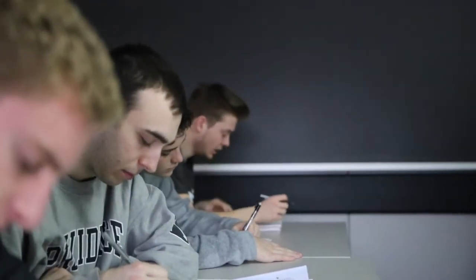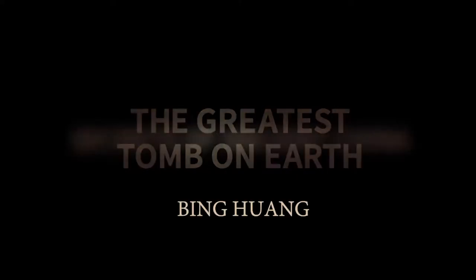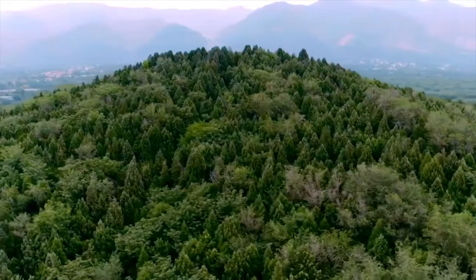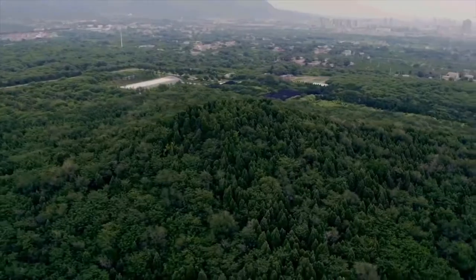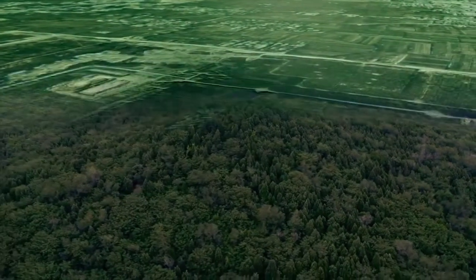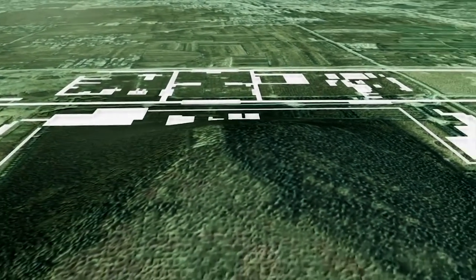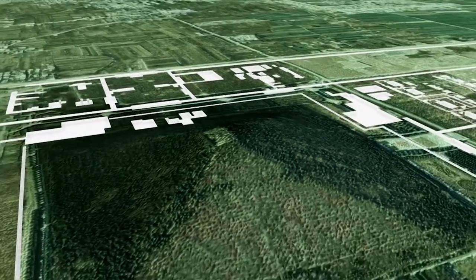Classroom-based lectures are still the largest component of this course. But even in a classroom-based lecture, I use a lot of drone footage that I took on site at some of China's most famous archaeological locations, such as the First Emperor's site.